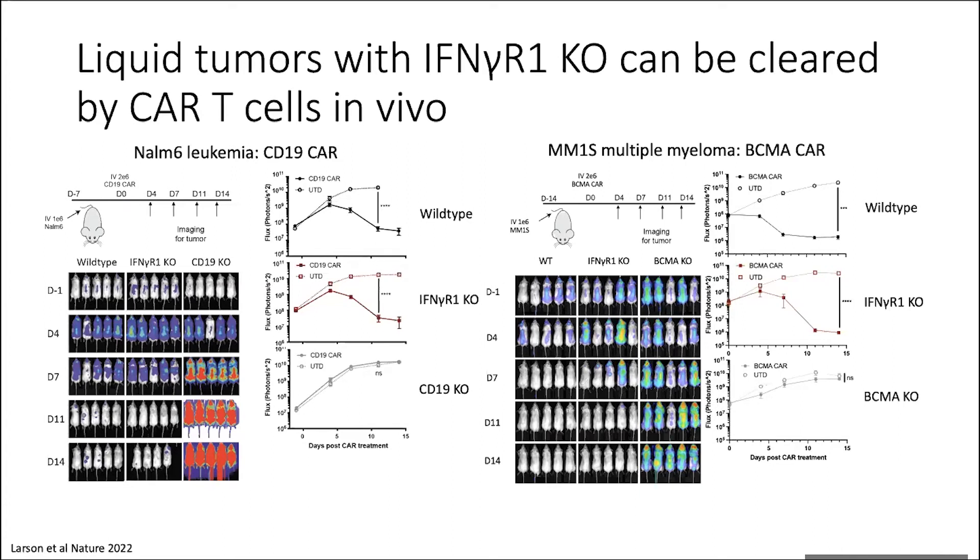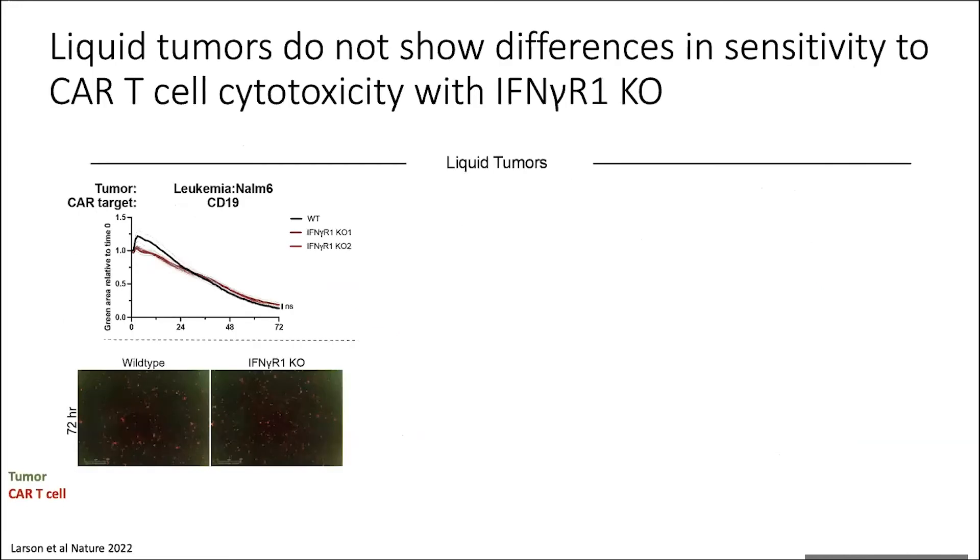This is very interesting to us because it shows that across solid and liquid tumors, we're seeing a very different response on the tumor side depending on whether interferon gamma receptor signaling is present or not.